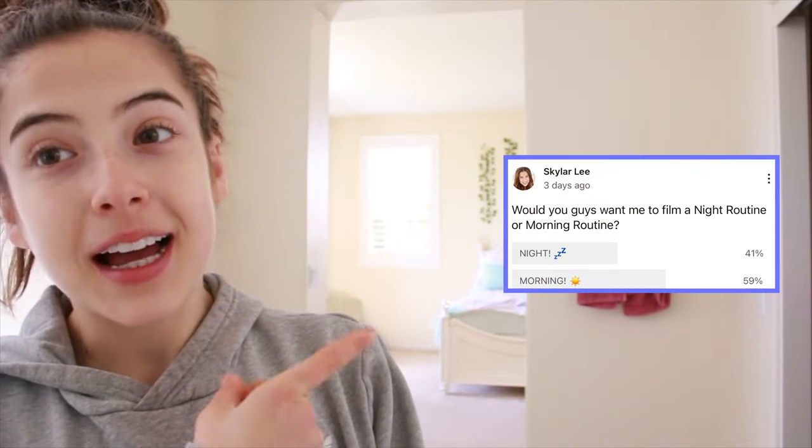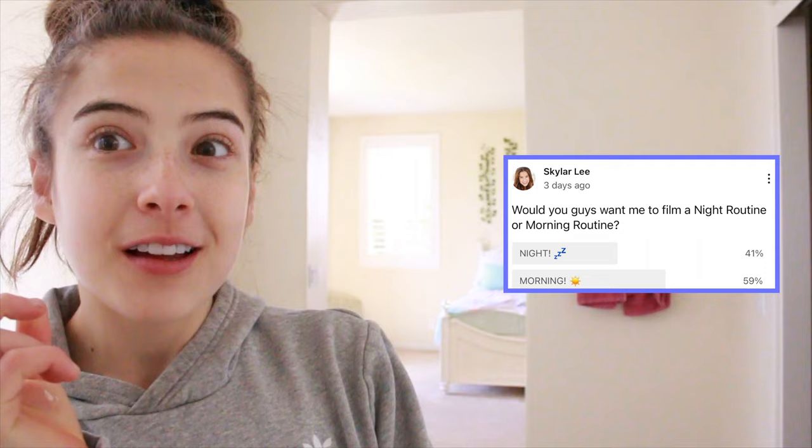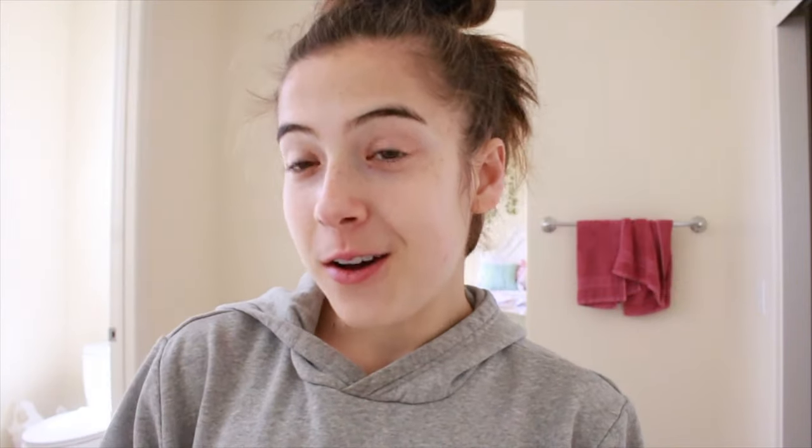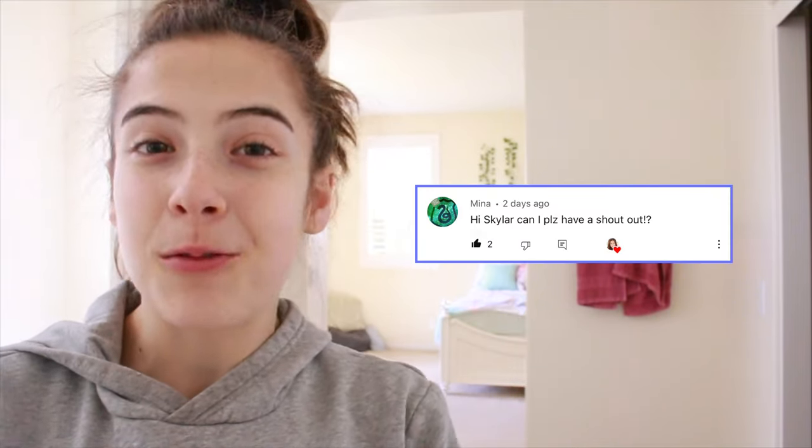I really hope you guys enjoyed this morning routine. The reason I did this video was because of the poll I did on my channel a few days ago, and you guys chose a morning routine over a night routine. So since I did a morning routine, do you guys want me to do a night routine next? Let me know down in the comments. And this week's shoutout goes to Mina — thank you so much for being a wonderful subscriber.